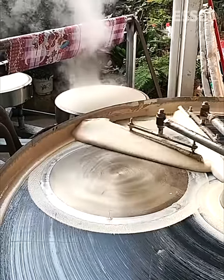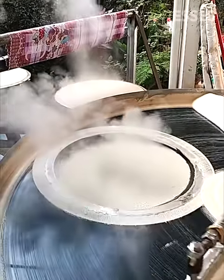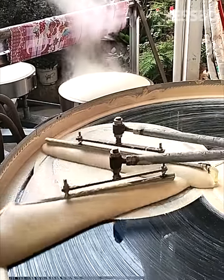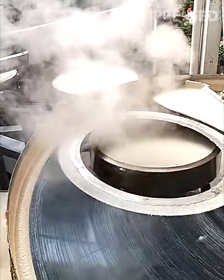A carousel-like machine efficiently produces multiple crepes at once, captivating onlookers with its mesmerizing operation and the delightful outcome of perfect crepes.